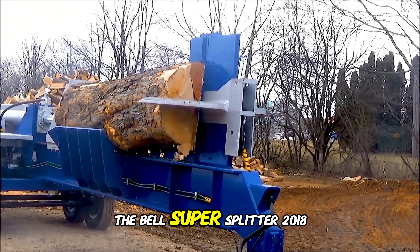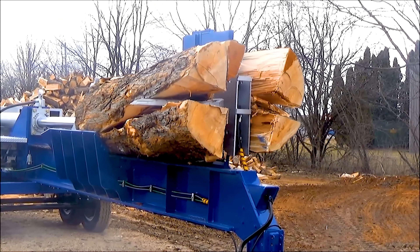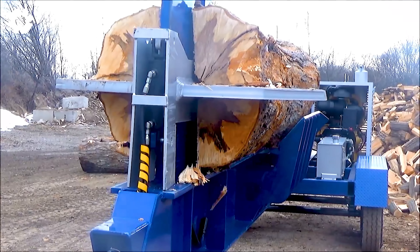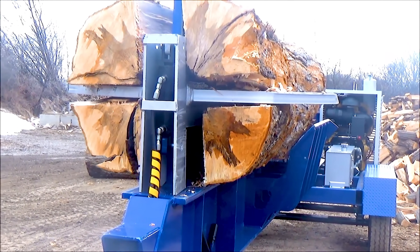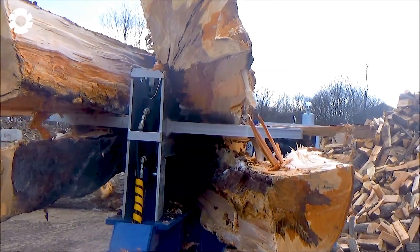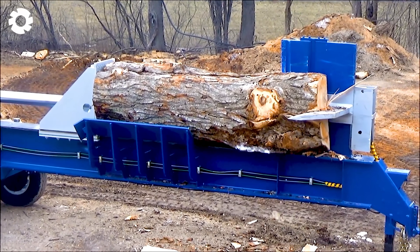The Bell Super Splitter 2018, featuring an 80-horsepower cat turbo diesel engine and an adjustable 4-way wedge, is the ideal tool for handling large logs. The power of the engine, combined with its flexible design, allows the machine to split wood quickly and efficiently.